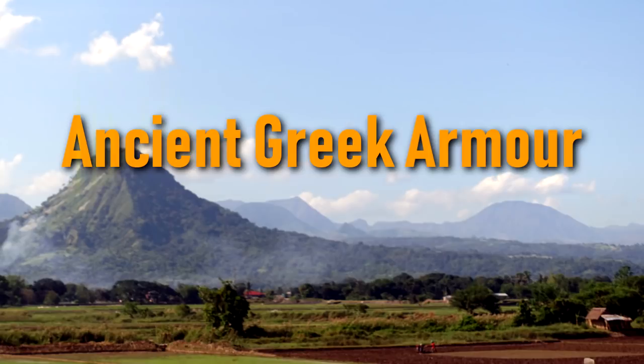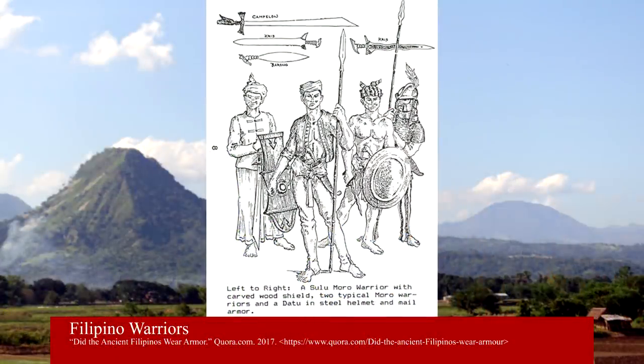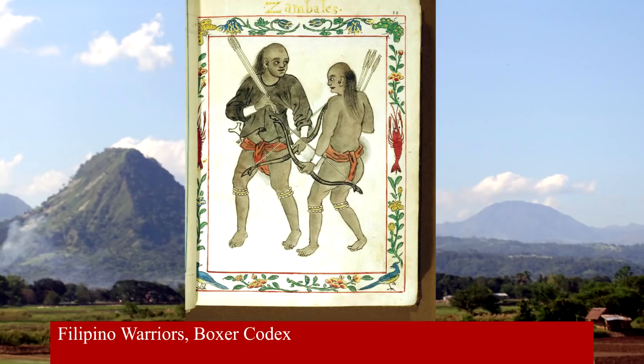Ancient Greek armor in the Philippines? Tropical heat and humidity would have probably made our ancestors partial to light or no armor, which was a fair exchange for speed and mobility in ambushes and naval battles.